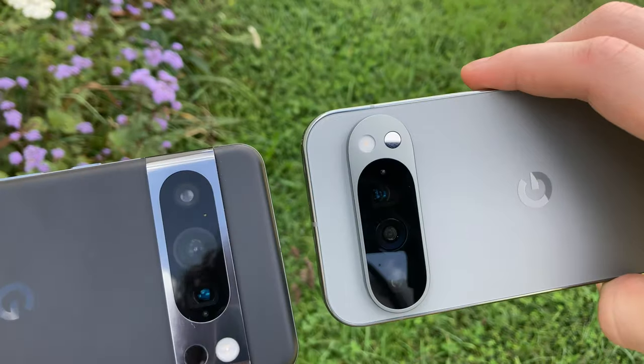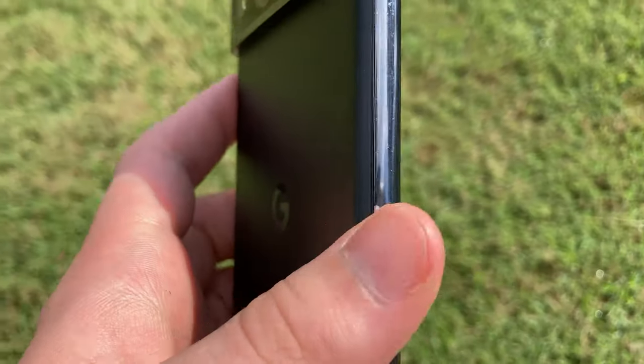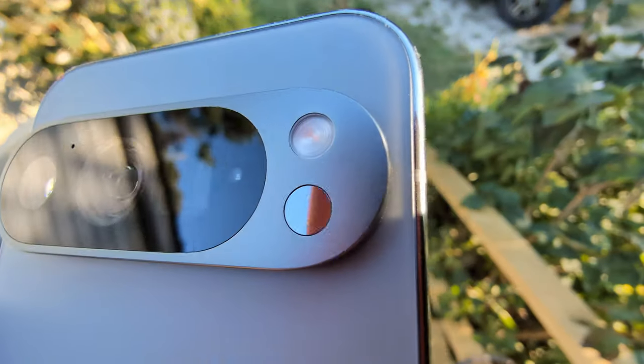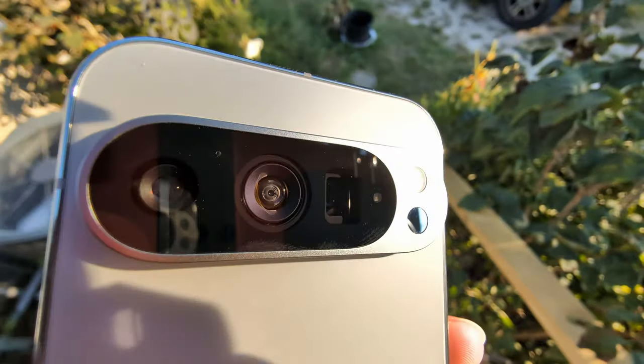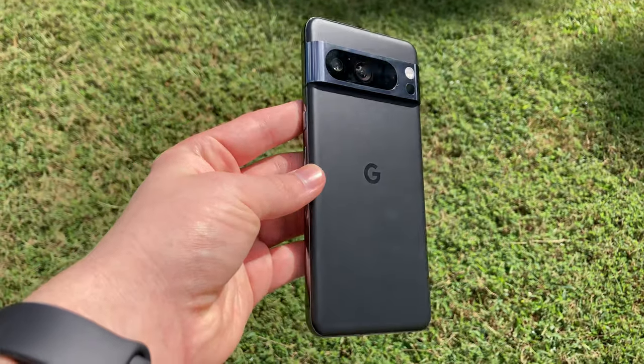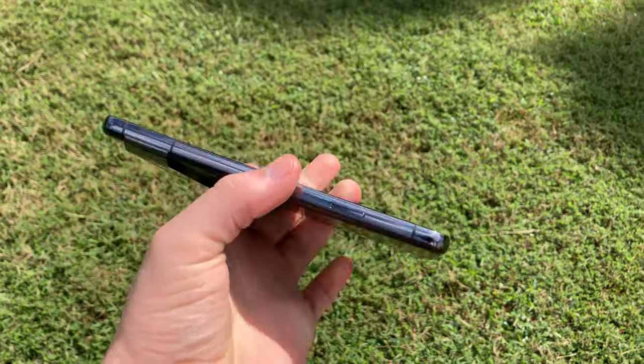One of the most obvious Pixel design touches is the camera visor. It is a bit different this year — it doesn't have the blended design into the side rails. Instead, the camera visor opts to be its own little island, which I actually like. I think it still stands out as a Pixel phone, but it differentiates itself from previous generations enough to feel new and different.